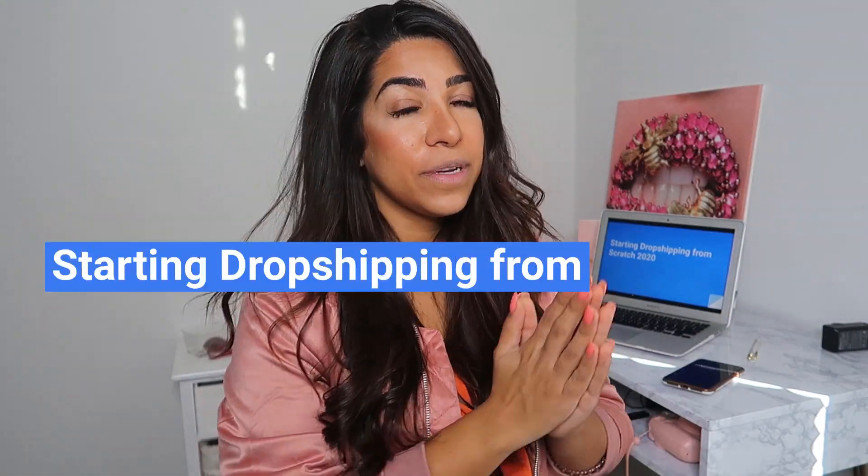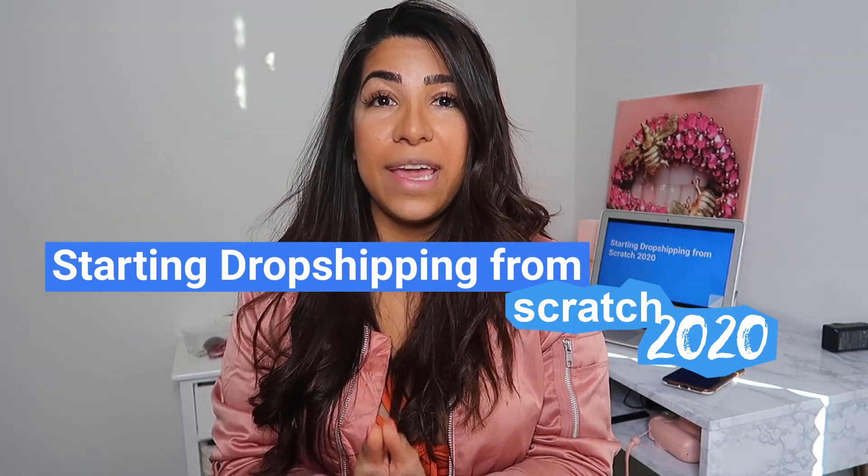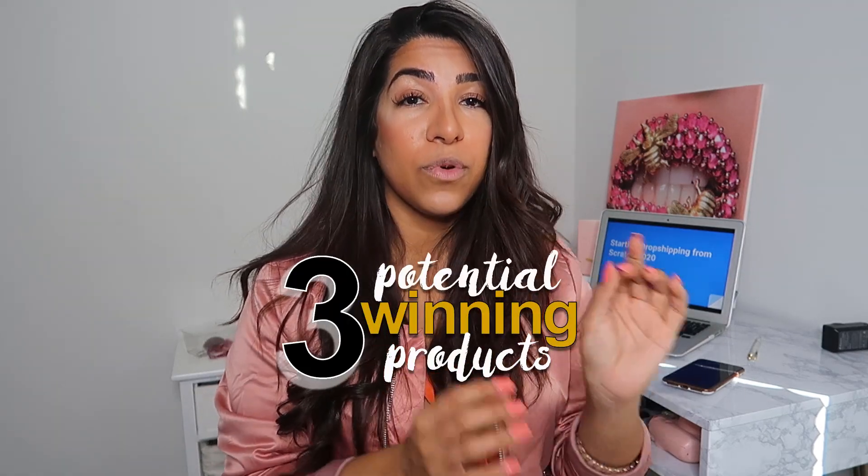What is up YouTube? In this video, we're going to talk about how to start a dropshipping store in 2020. And if you stay till the end of this video, I'm going to show you three potential winning products that you can literally go and test after this video. Stay till the end and I'm going to show you these three products that could be your next winning product.